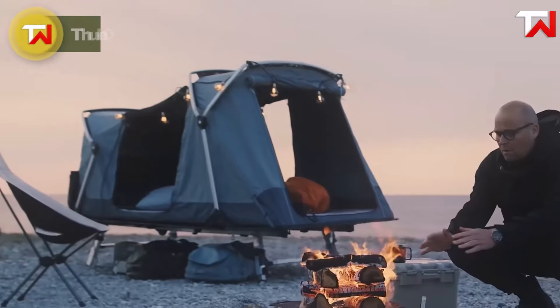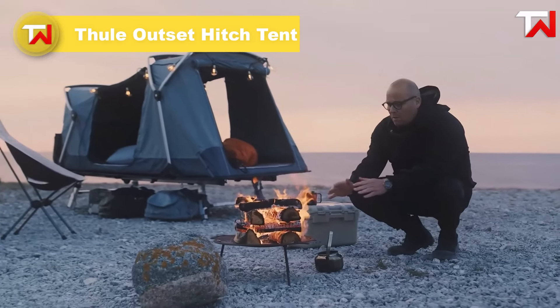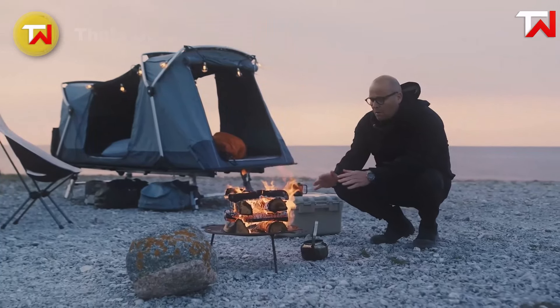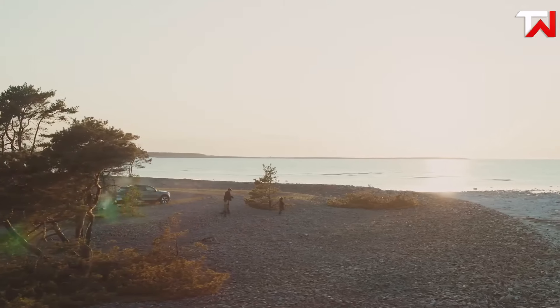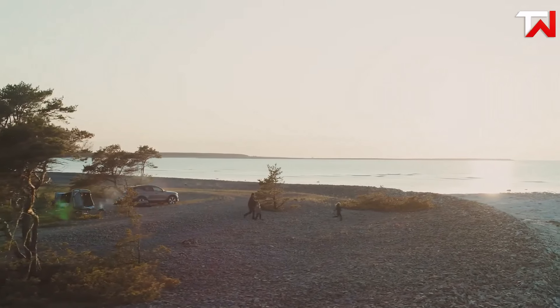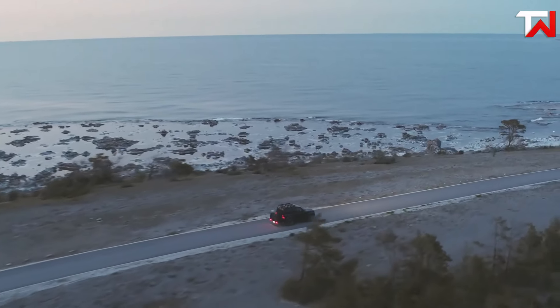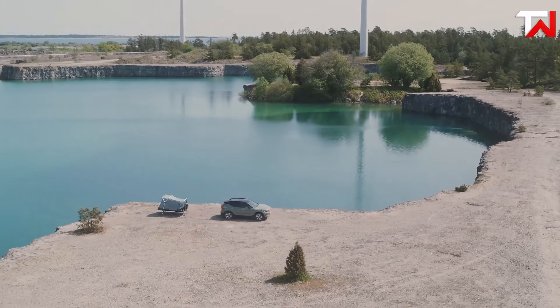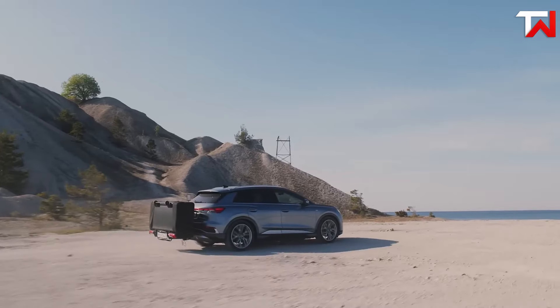The Thule Outset Hitch Tent, priced at $399, is an innovative camping solution perfect for up to three people. This tow-bar-mounted car tent offers a comfortable, elevated sleeping experience, keeping you off the ground and away from uneven terrain. It features a 7cm mattress, panoramic windows for stunning views, and great ventilation with large doors and windows. Setup is quick and easy, requiring just one person, and the tent can be detached for daytime excursions.